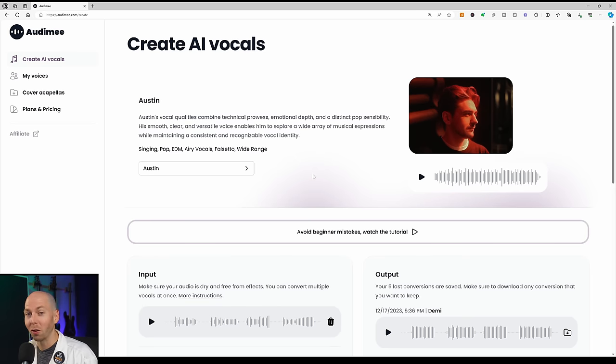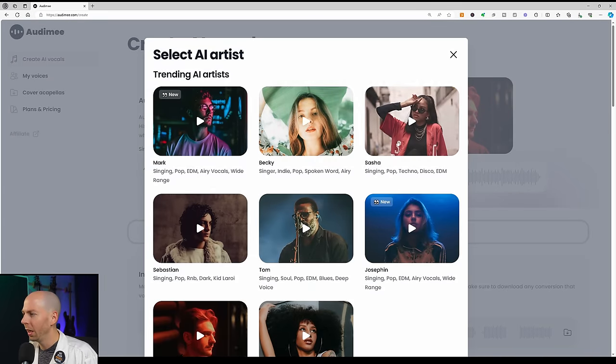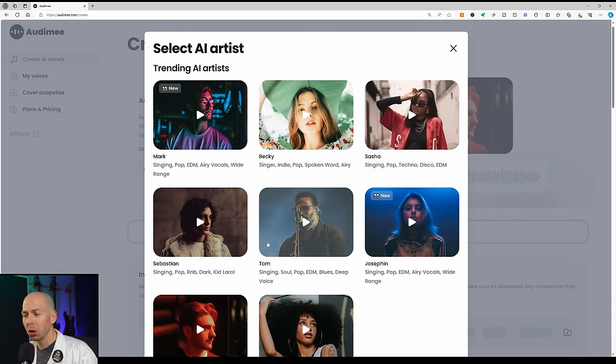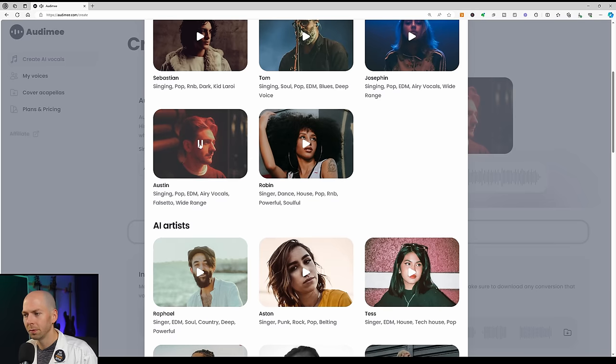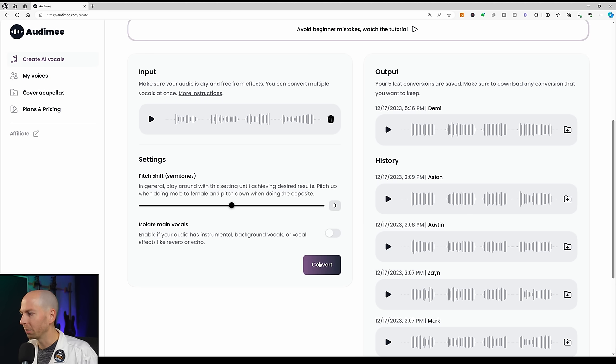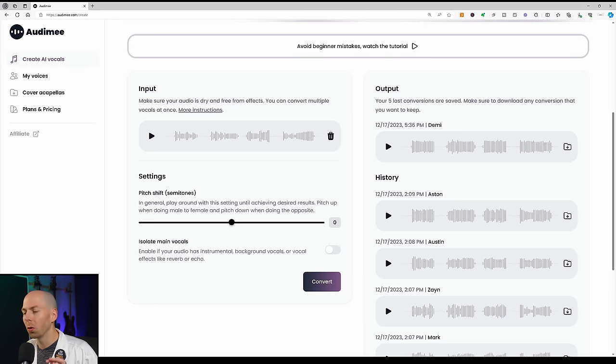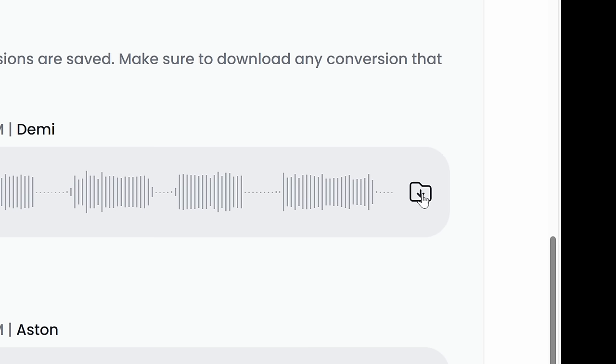The fourth and final step is the fun part: picking your favorite AI vocalist. Just click on the dropdown window and pick from all the different vocal models. You can preview what they sound like by clicking their image. We'll stick with Austin — that's a falsetto male vocalist — hit convert, and a few moments later you get the converted file on the right side under the output section. It holds on to the last five outputs so you can compare them, then download by clicking the download button.